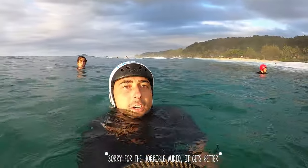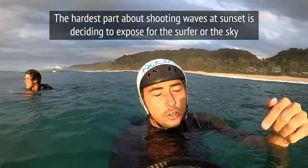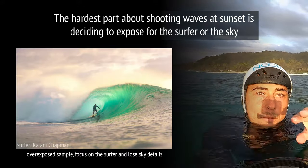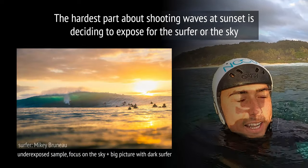The hardest thing when you're gonna shoot sunset is deciding if you want to overexpose or underexpose. If you overexpose, you're gonna be shooting to get detail in the guy that's actually in the barrel, and I'm gonna show you a couple examples right here.